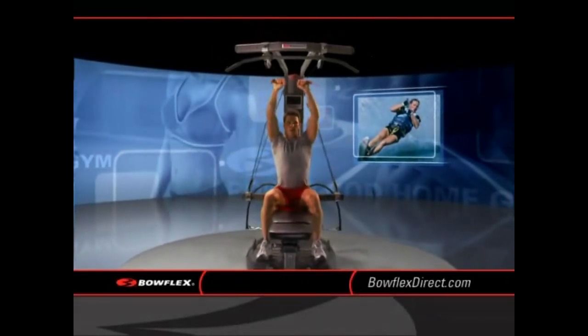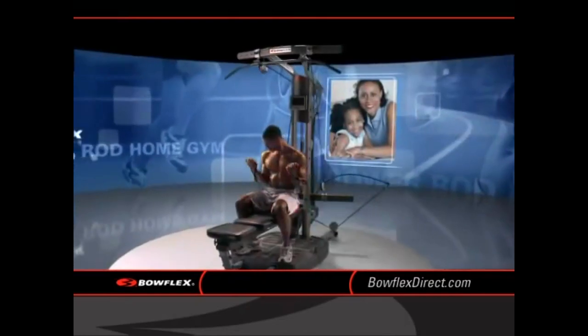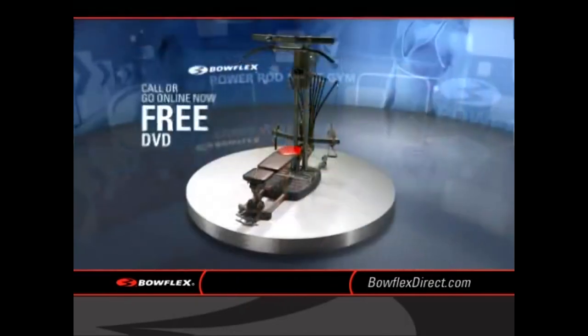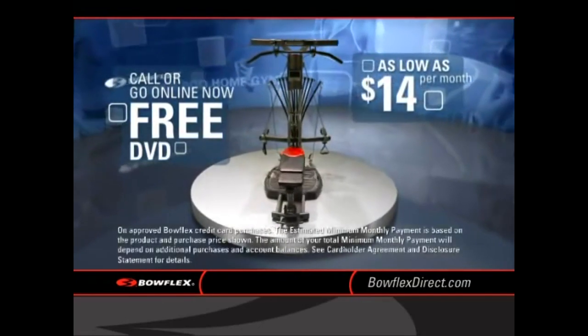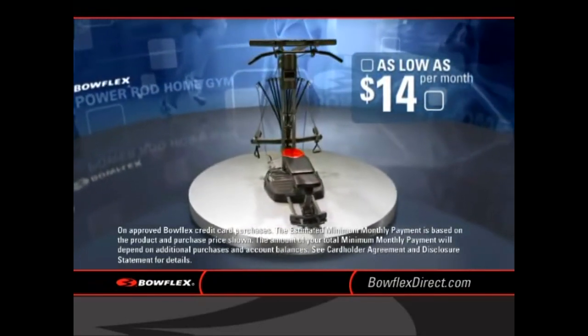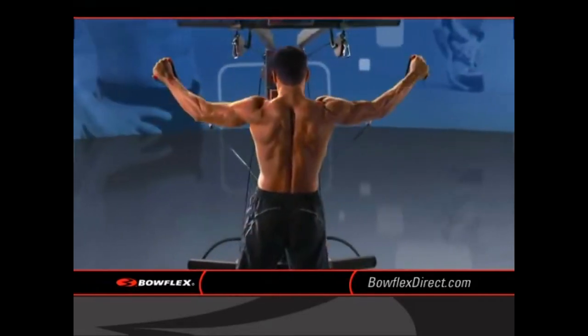We all have different reasons for getting into shape, but there's only one solution: a Bowflex Power Rod Home Gym. Call now to get your free DVD and discover how, for as little as $14 a month, a Bowflex Power Rod Home Gym can get you in the best shape of your life, faster than you ever thought possible.